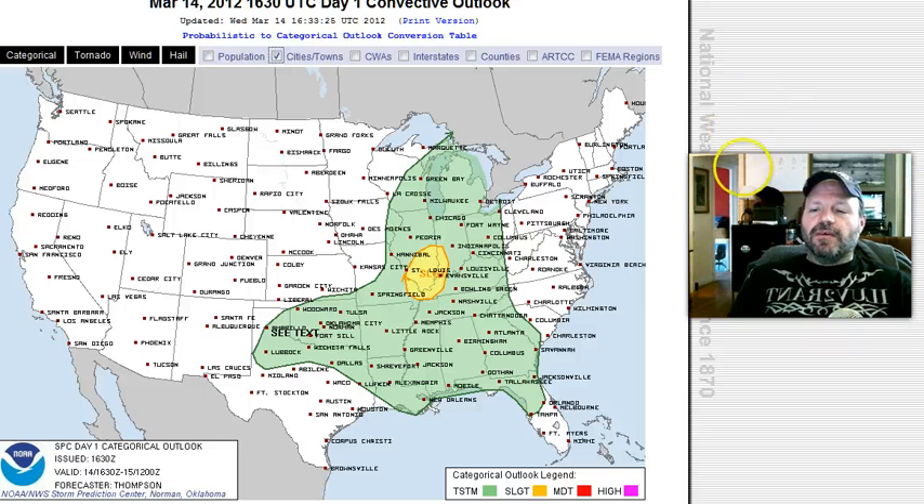Here's a quick look at the Day 1 convective outlook, valid for today. There is a slight risk of severe thunderstorms in the Ohio Valley. The main risk will be large hail and damaging winds — it's not really a tornado setup — but severe thunderstorms this time of year have been very capable of producing tornadoes, so that's an area to watch today. A lot of green on the map, and it would be nice to have a thunderstorm down here in Dallas too, but there's a lot of unsettled weather across the central area.